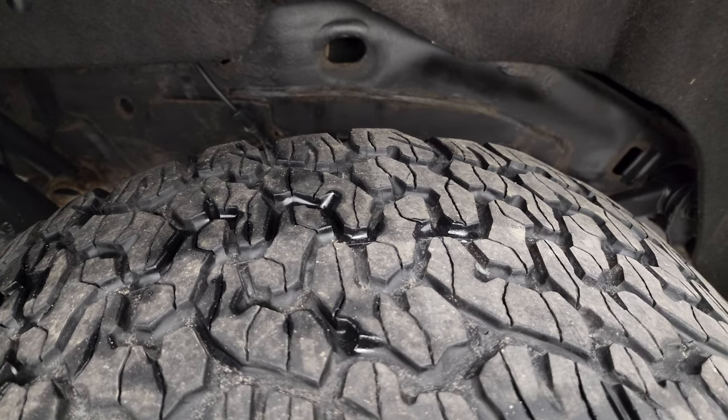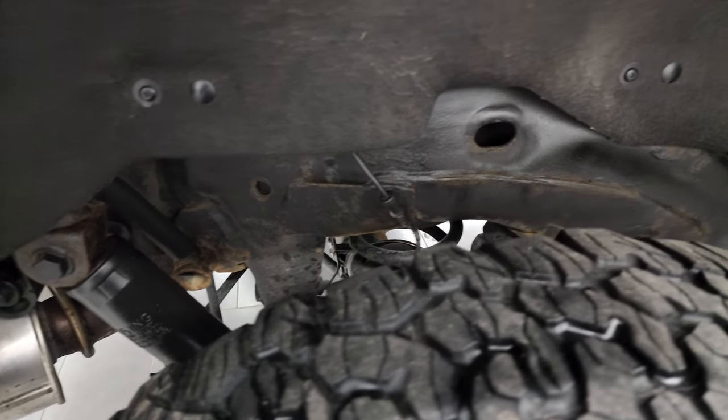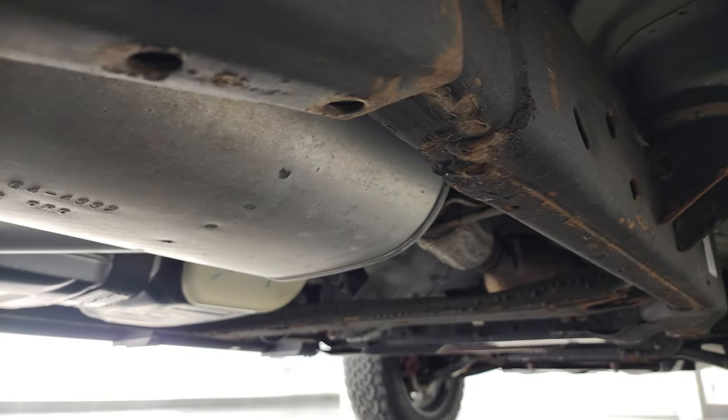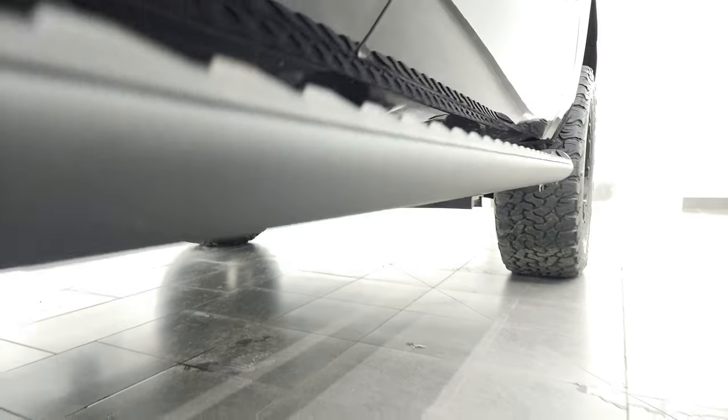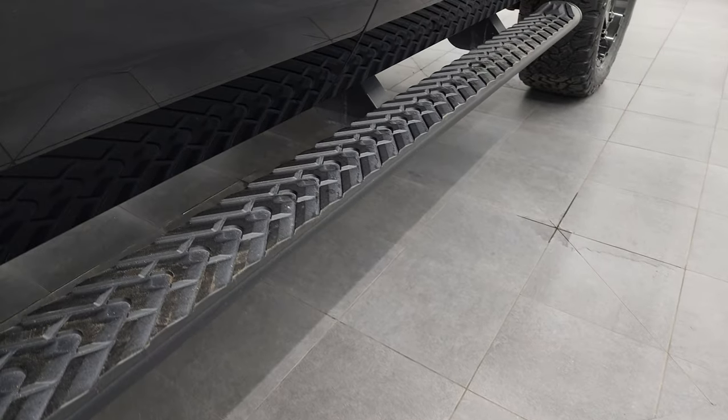Back tires have just as much tread as the front tires and the frame and underbody is in pretty nice shape back here. It has all the remaining factory exhaust and it does come with the nice black factory step bars.